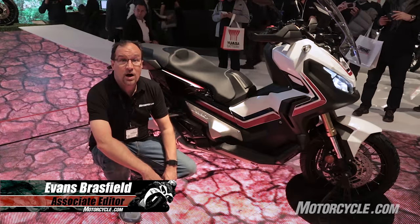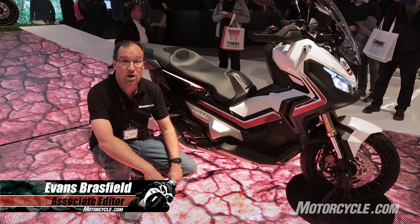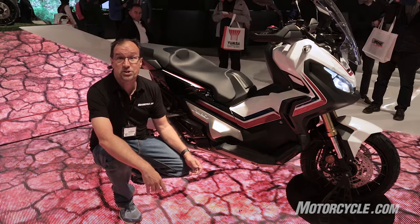Hey, this is Evans at Motorcycle.com. I'm in the Honda booth at EICMA, sitting next to one of the coolest scooters I've seen in a long time, the Honda X80V, which single-handedly may create the adventure scooting class.